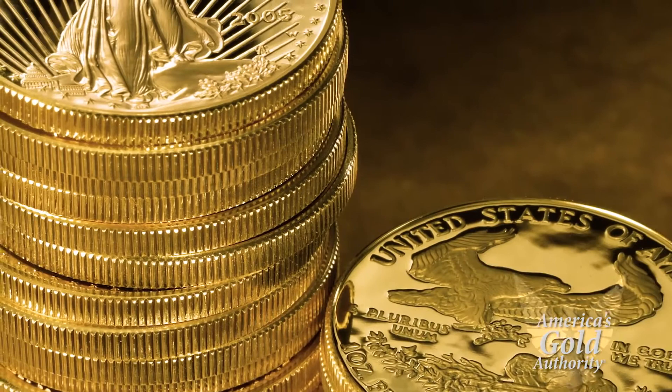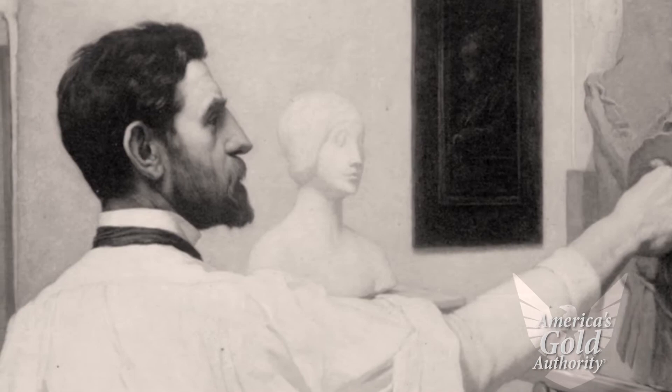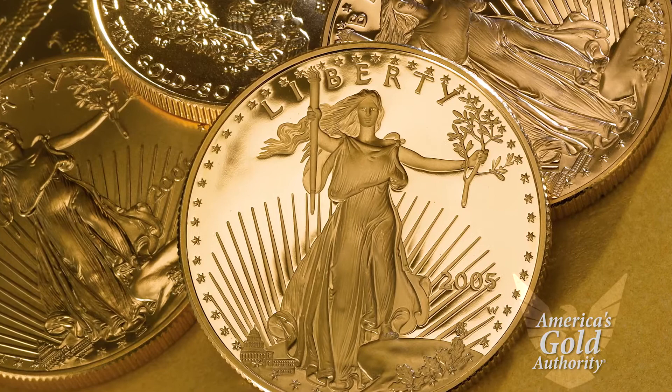Gold American Eagle Proofs, for example. They are some of the most evocative and cherished designs ever struck on a U.S. gold coin. As depicted by the famed American sculptor Augustus St. Gaudens, the obverse design features a full-length figure of Lady Liberty holding a torch in her right hand with an olive branch in her left.